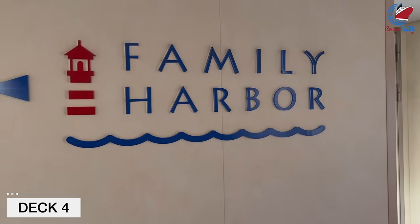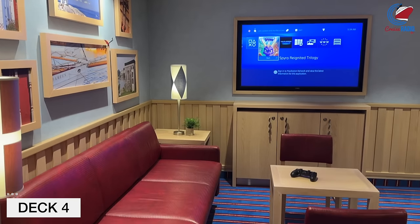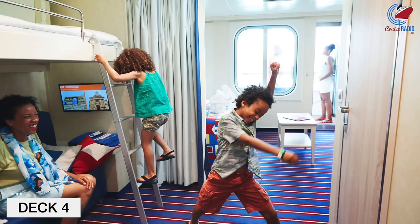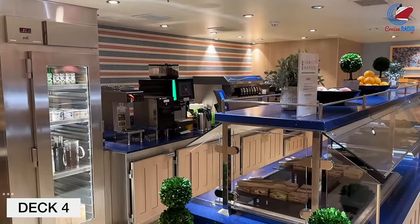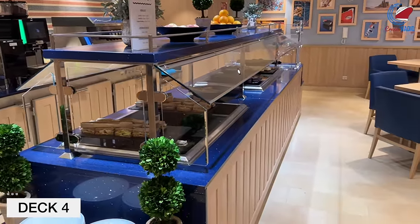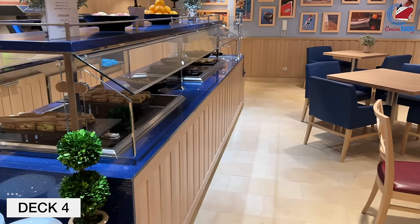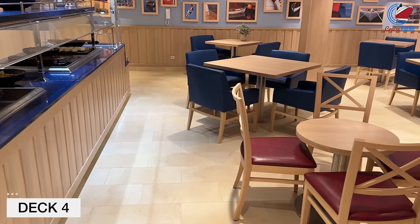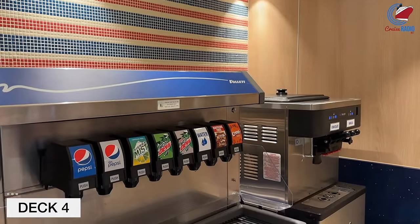Deck 4 is where you'll find a variety of cabin types, including the Family Harbor staterooms, which are specifically designed for the needs of families traveling with kids in mind. These staterooms offer a privacy curtain, a separate bathroom and changing room, and access to the Family Harbor Lounge, which is a spot where kids can hang out, play video games, fill up on soda if they have the soda card, and take advantage of those ice cream machines.